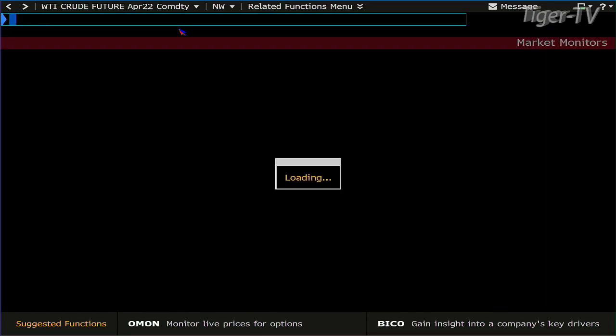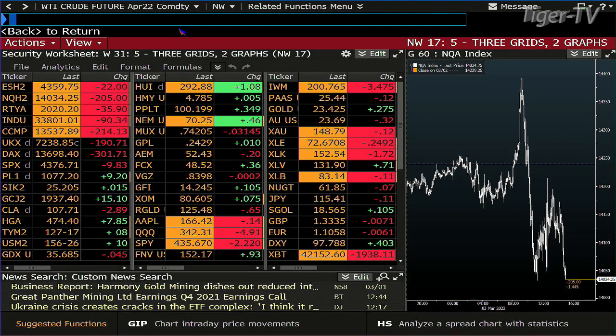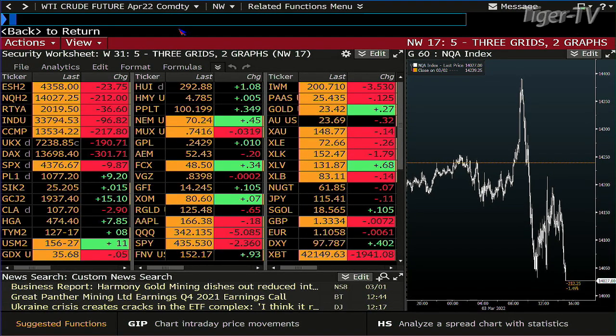We've got to take a look at the note and bond market. The 10-year note is up 8 ticks trading at $127.17. The 30-year is up 11 at $156.27. And King Dollar is up 403 ticks at $97.788. The Euro is at 110, the Yen is at 115, and the British Pound is at $1.33 to the US dollar.